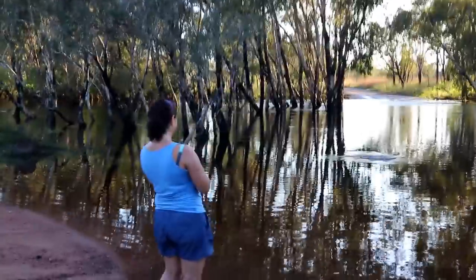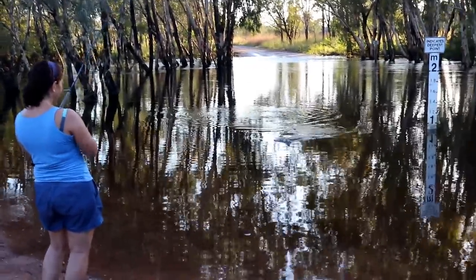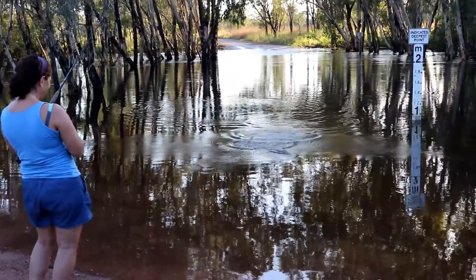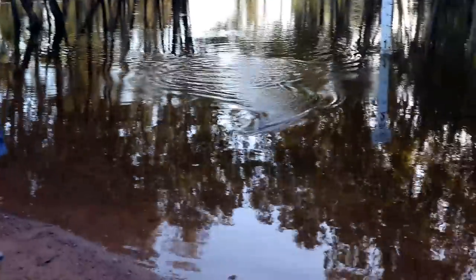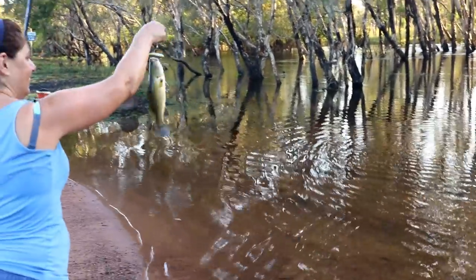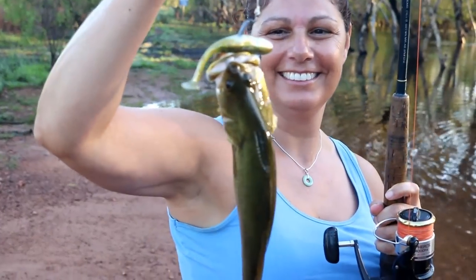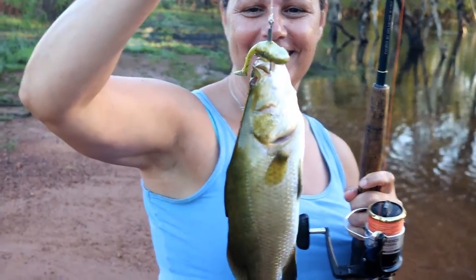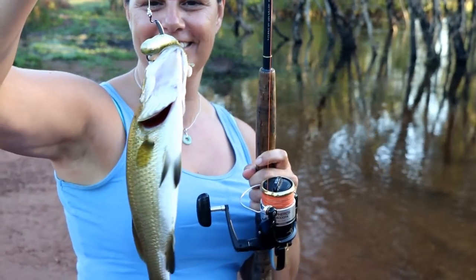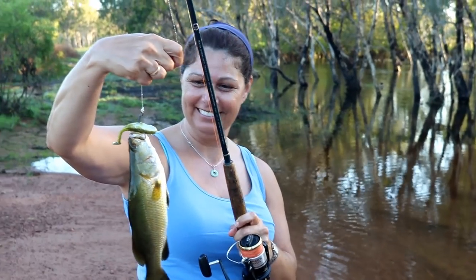You're on? Awesome! Well done, Daniel. That's a bit of a better barra — he's only tiny. Can you believe you can just do this, just drop your line down a little bit? I haven't even had a cast yet and Daniel's caught two fish. That's awesome. Well done, darling.